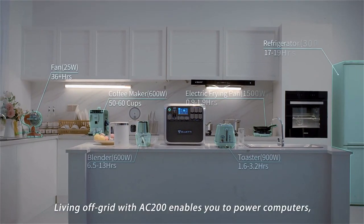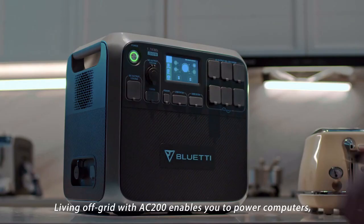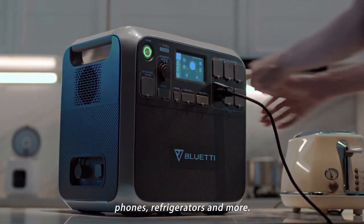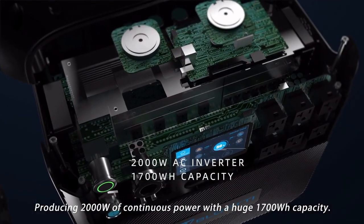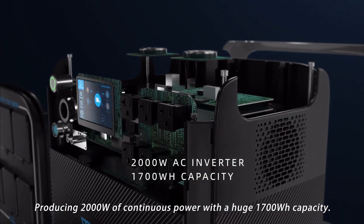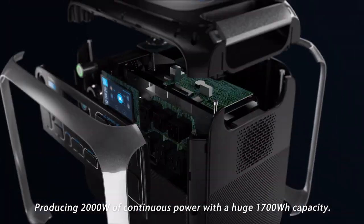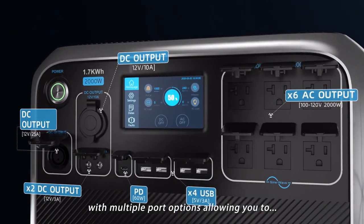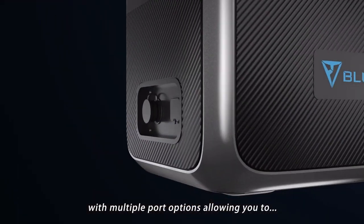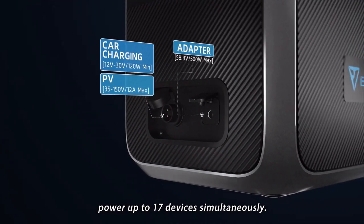Living off-grid with the AC 200 enables you to power computers, phones, refrigerators, and more, producing 2,000 watts of continuous power with a huge 1,700 watt-hour capacity — capable of powering a wide range of devices and appliances, with multiple port options allowing you to power up to 17 devices simultaneously.